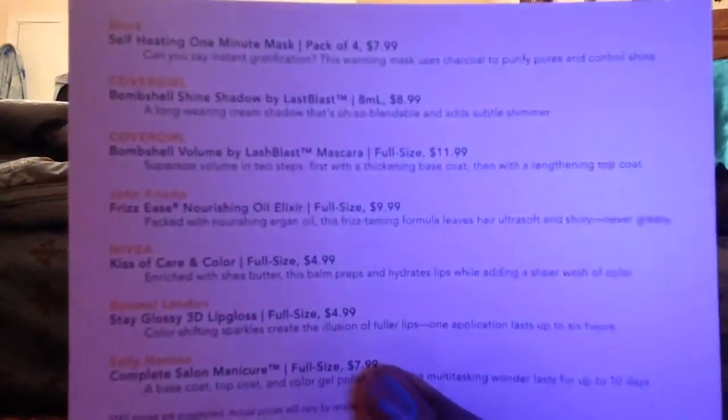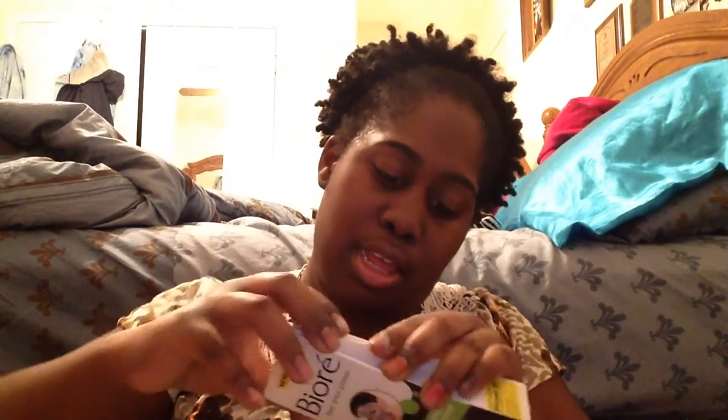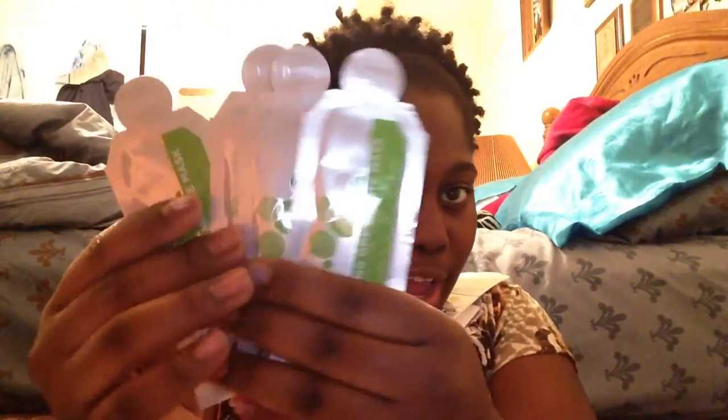It has the list of what's in it. First we have the Biori self-heating one-minute mask, and I think there's four of them in there. These little packs look like they're water activated and they heat up for your face like a mask. I'll be trying that out soon — never had a mask before. It doesn't dry out, so it's interesting.